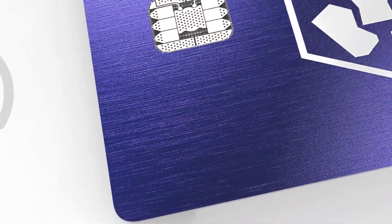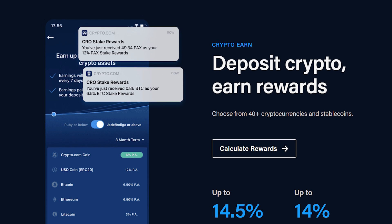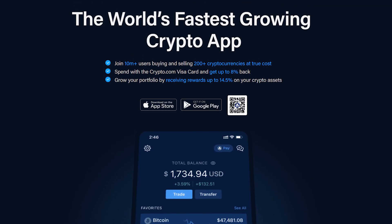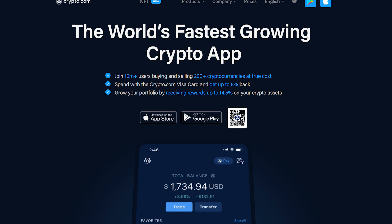First, a word from our sponsor, Crypto.com — home of the Visa card that pays you up to 8% in rewards and the app that pays you up to 14.5% annually on your crypto stake. Join more than 10 million users on the world's fastest-growing crypto app as you trade with confidence on the world's fastest and most secure crypto exchange. More information and a special sign-up offer at the end of this video.